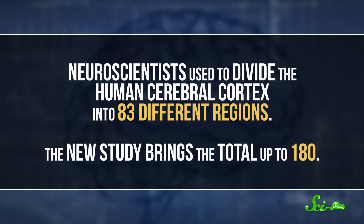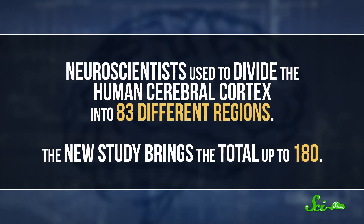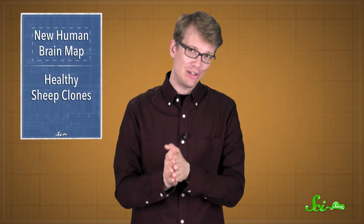Neuroscientists used to divide the human cerebral cortex into 83 different regions. The new study, published in the journal Nature, brings the total up to 180. Of course, we don't know everything about the human brain yet, but we do now know a lot more about how it's divided up into different parts, and what those parts specialize in.